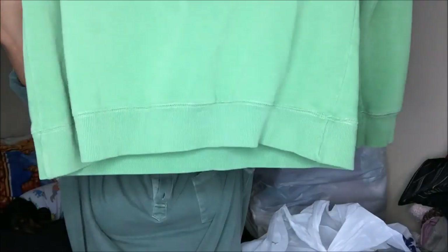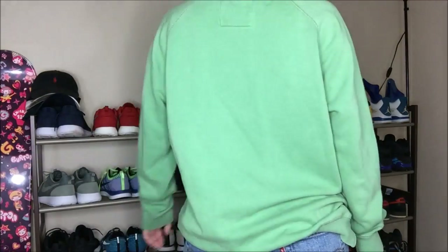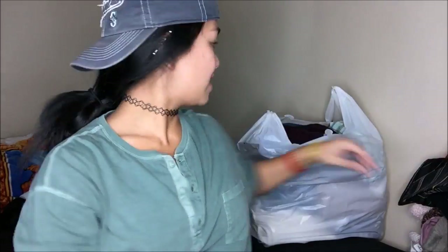Another sweater and this time it is green — it's a green oversized sweater. I'm going to cut the top off and make it into an off-the-shoulder. And that's bag two done.